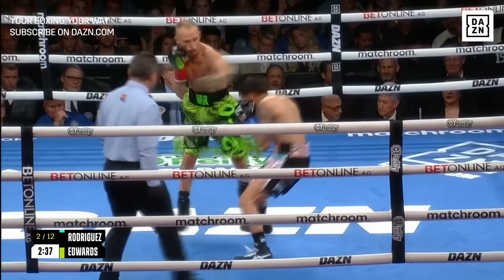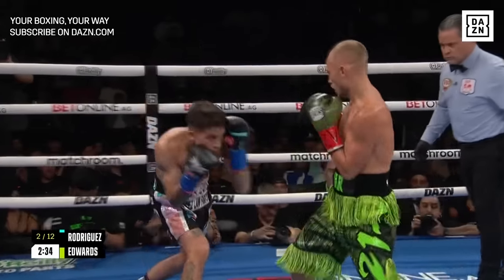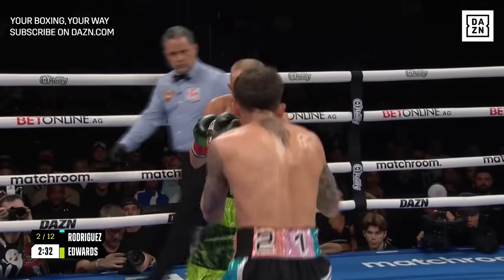But BAM's got to make it work hard. Good body shot from BAM, and then a right hand on the inside.